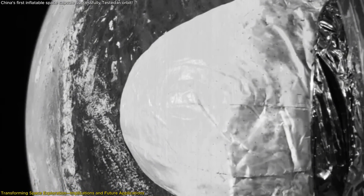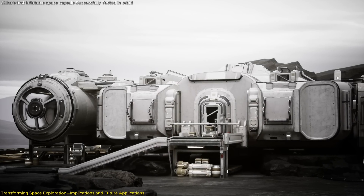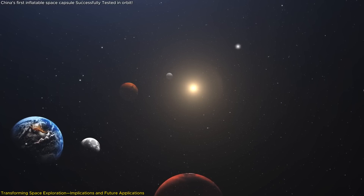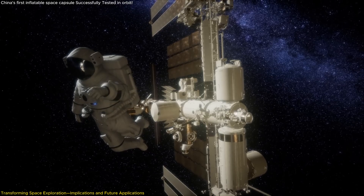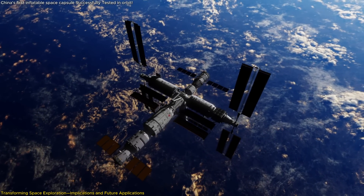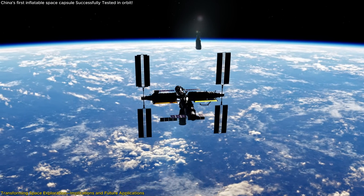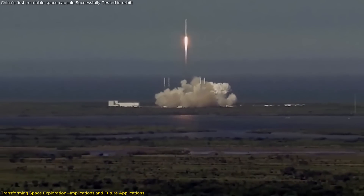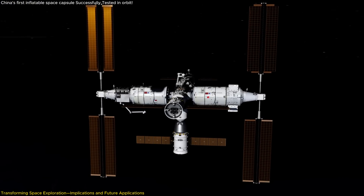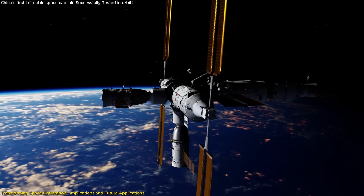So, why is this inflatable capsule such a monumental development, and what does it mean for the future of space exploration? The implications are vast, affecting everything from space station construction to manned lunar and Martian missions. Firstly, the technology offers a practical solution for expanding existing space habitats. China has expressed intentions to enlarge its Tiangong space station, and the inflatable capsule could play a pivotal role. By adding inflatable modules, the station could significantly increase its habitable volume, with modularity and scalability allowing adaptation for scientific research, international collaboration, or long-duration human habitation.